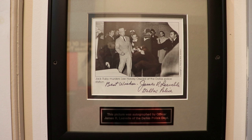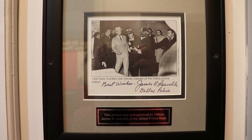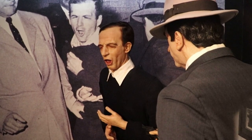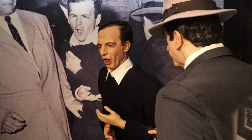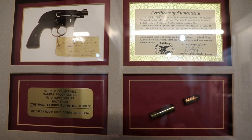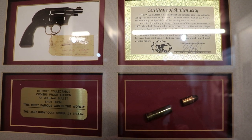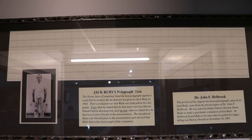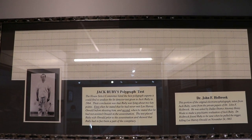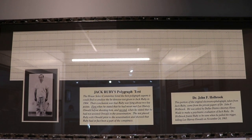This is Detective Jim Lavelle's autograph. I found out the day I visited here that he had passed away the day before, on August 29th, 2019. This is the scene of Oswald's murder with wax figures of Jack Ruby and Lee Harvey Oswald. That is a bullet fired from the gun that Jack Ruby used to kill Oswald — a hundred rounds were shot from it at one point for souvenirs. That is Jack Ruby's polygraph test. The House Select Committee concluded that he apparently lied twice when he stated that he had never met Oswald before, and that he had not assisted Oswald in the assassination.